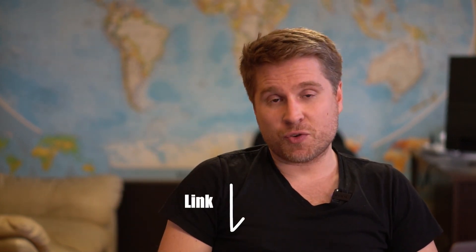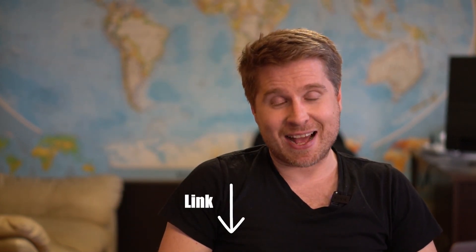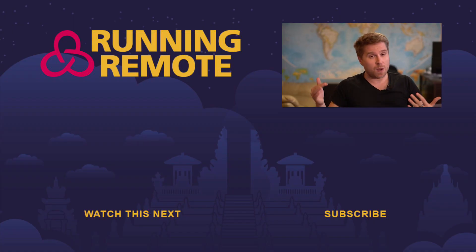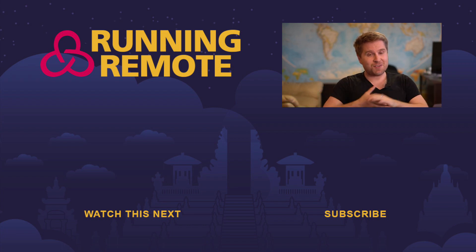If you have any more questions, we actually have a completely free course on this subject — just click the link in the description below. If you have other questions or comments, please leave them in the comments below. If you're interested in subscribing, we talk about this stuff all day, particularly about how to take your company remote — so subscribe to this YouTube channel. It helps out the algorithm, and check out some more videos floating around on this screen. See you in the next video.